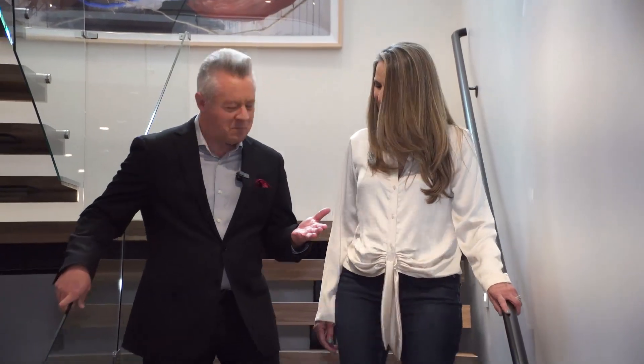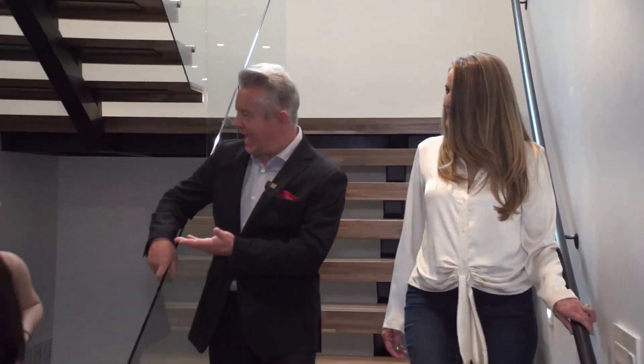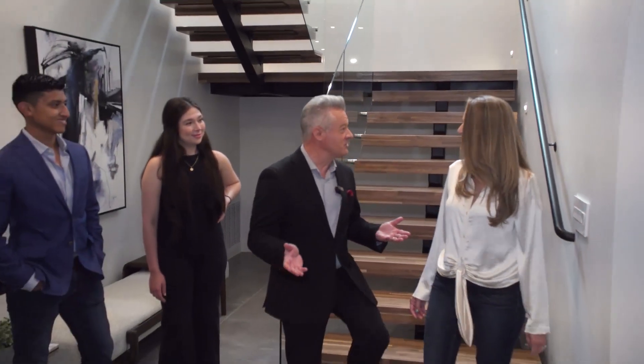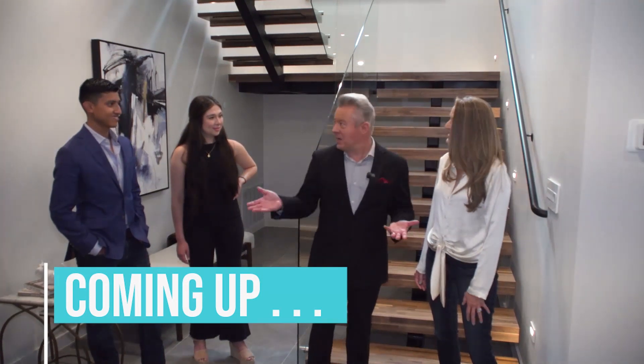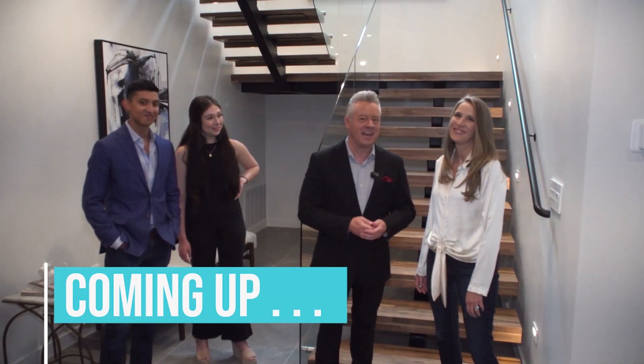Mari Cruz, thank you so much for the tour of this gorgeous home. Angela, Robert, thank you. I really enjoyed it. Would you like to talk to the architect back in Monterrey? I have several questions for him. That would be great. That's coming up next.